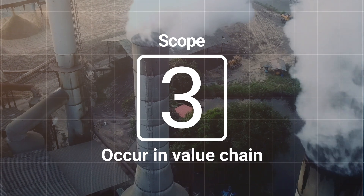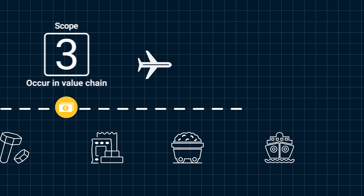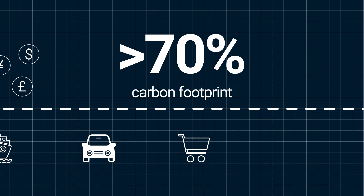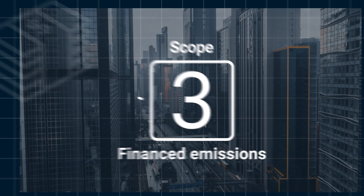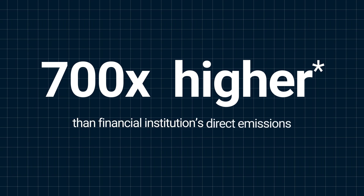Finally, scope 3 includes all other indirect greenhouse gas emissions that occur in the value chain of a company, such as emissions from the products themselves when customers use them. These emissions account for more than 70% of their carbon footprint. Scope 3 also includes financed emissions associated with lending and investment activities and are more than 700 times higher, on average, than a financial institution's direct emissions.